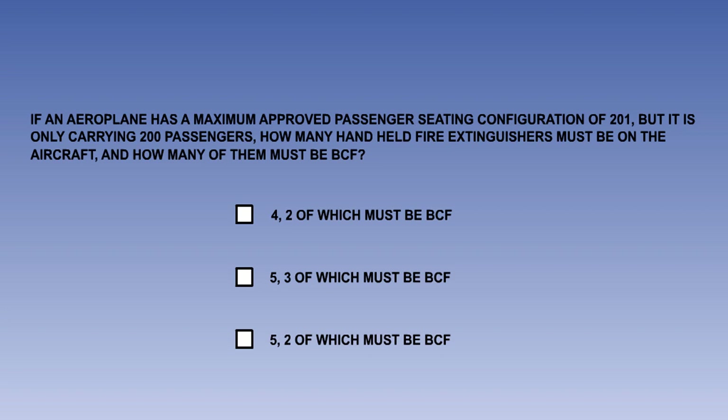To make sure you understand, try this: if an aeroplane has a maximum approved passenger seating configuration of 201 but is only carrying 200 passengers, how many handheld fire extinguishers must be on the aeroplane and how many of them must be BCF?